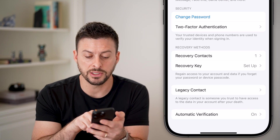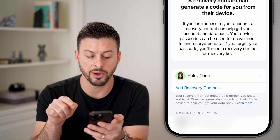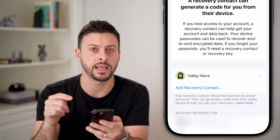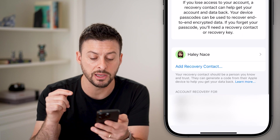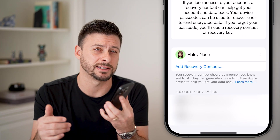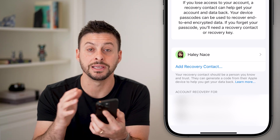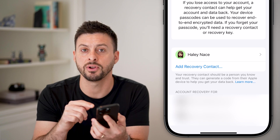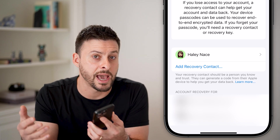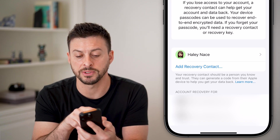The next thing I would recommend is towards the bottom there is 'Recovery Contacts.' Tap on that — you can see I've added a recovery contact. This is really important to make sure that if you lose access to your phone, that recovery contact can help you get into your device, even if you don't know the password or a hacker changed your password without your permission.